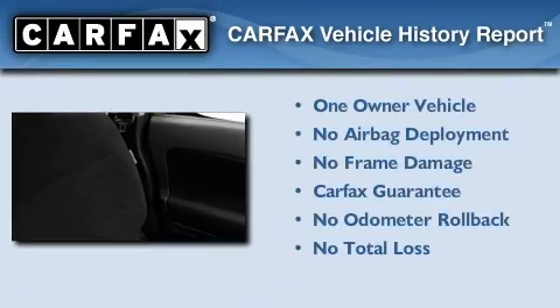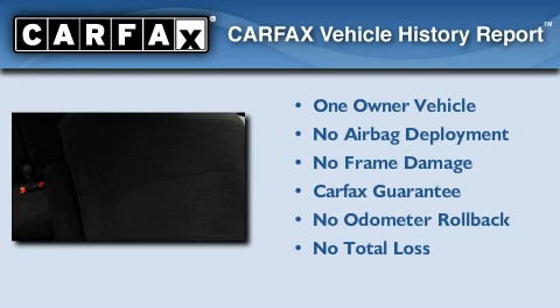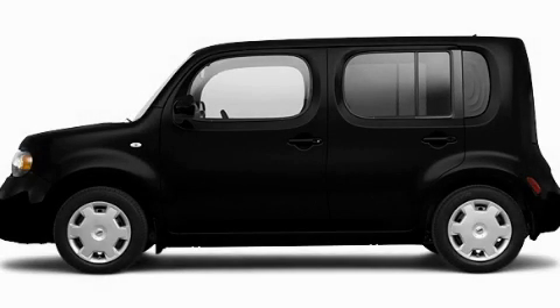This Nissan has had only one owner and it qualifies for the Carfax buyback guarantee. This vehicle is sure to sell fast. Call and arrange your test drive today.